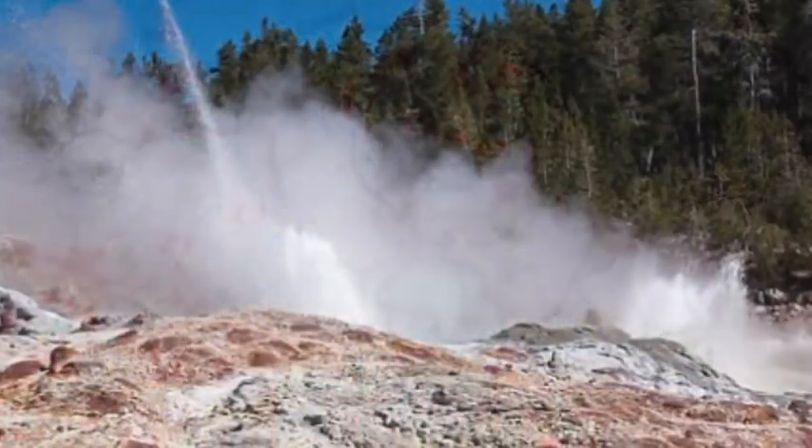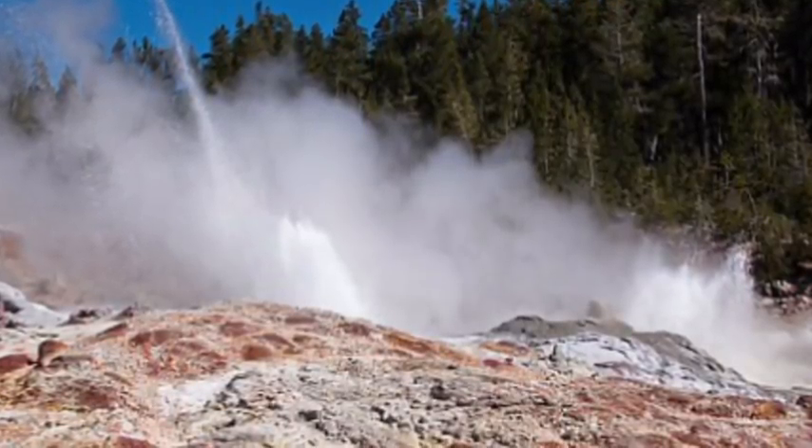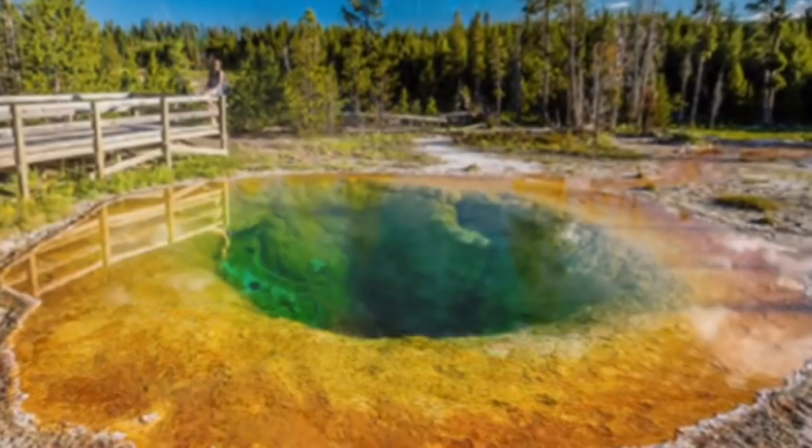He uses satellites to track thermal areas that measure heat being emitted from the ground. The hot and corrosive hot spot has been sneaking up on the park for the last 20 years.